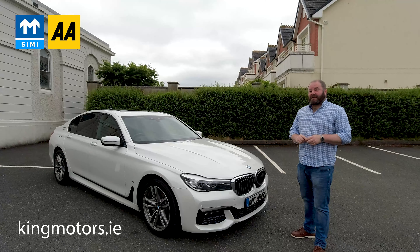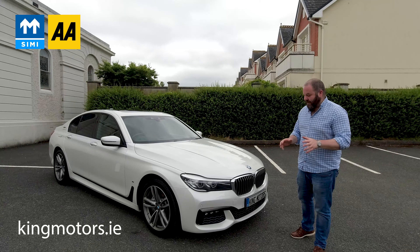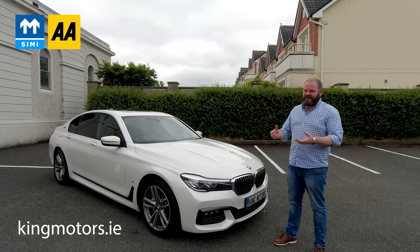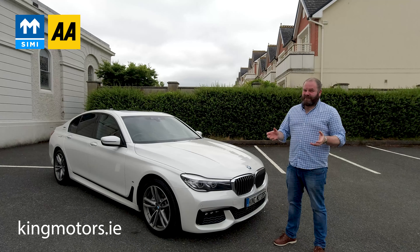Hi, welcome to King Motors. You've clicked the link to our 2017 BMW 740e M Sport plug-in hybrid. I'm going to take you out for a spin now, show you the buttons and features and pushes, or try to — there's just so much stuff in the car, it's going to be nearly impossible to put on film.